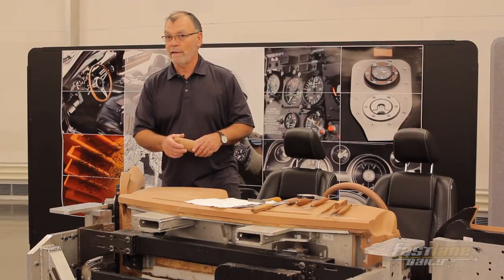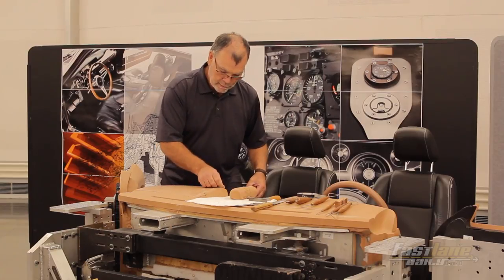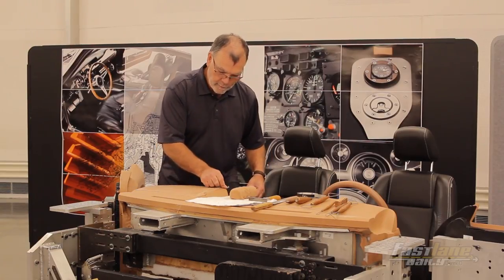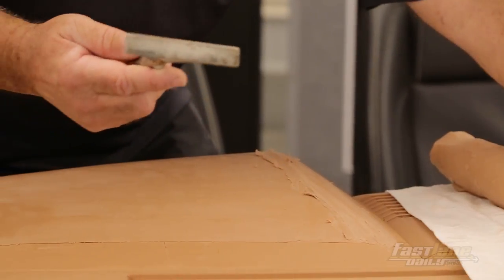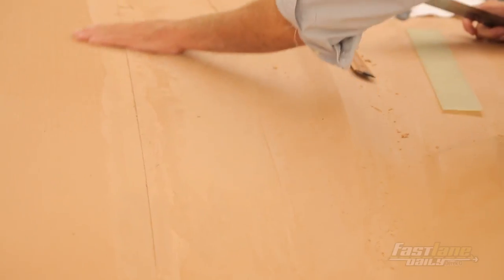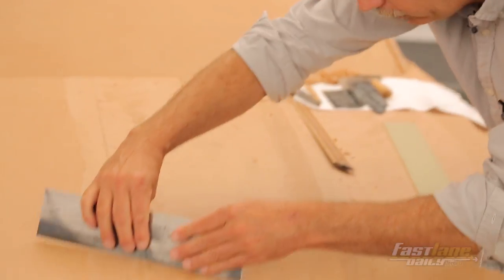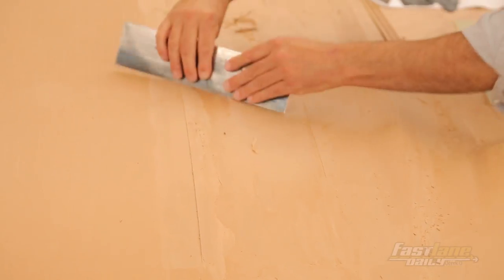We heat this clay up to approximately 130 degrees so it's workable. If we want to make some changes to the surface, we smear some clay on with our fingers and then start with our roughing tools, and we can sit here and start sculpting. This is a nice flat surface, but it needs some surfacing — I've got some teeth on here, and I just come down and start working it down.